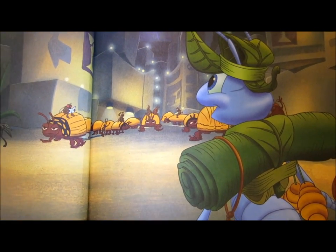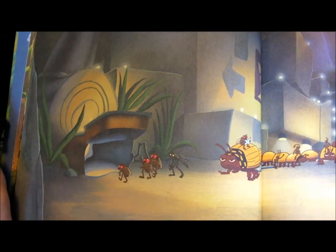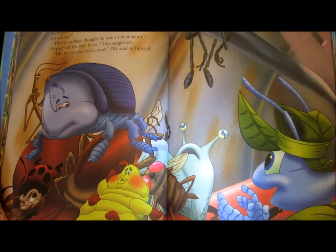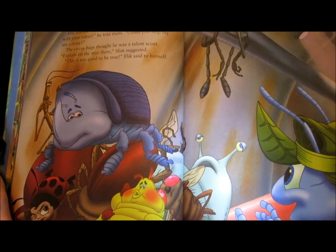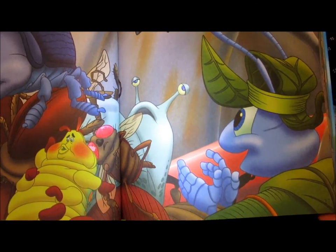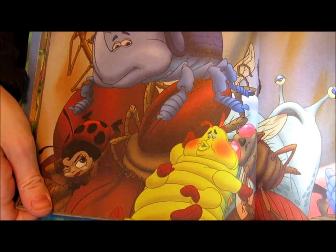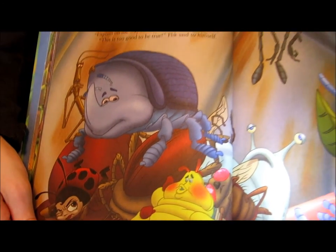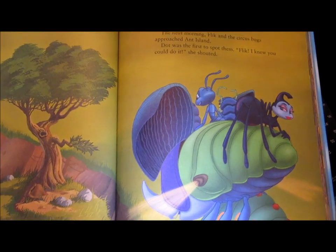A little later, Flick arrived into the city. What a place! Surely, Flick would find bugs rough enough and tough enough to stand up to Hopper and the grasshoppers here in the city. When Flick walked in on the fight at the circus, this small little troop of circus bugs looked like the winners. Flick started clapping: I've been scouting for bugs with your kind of talent. Could you help me at my ant colony? The circus bugs thought he was a talent scout. Explain on the way, Slim suggested. This is too good to be true, said Flick. So the next morning, Flick and all the circus bugs approached Ant Island.